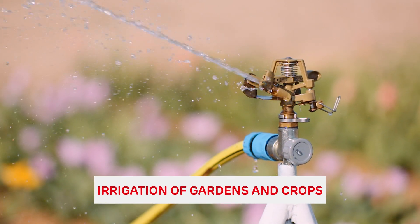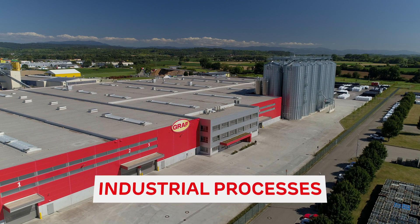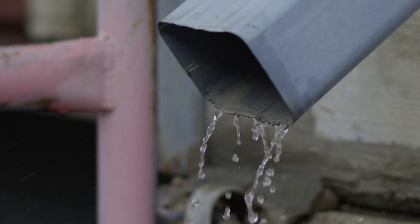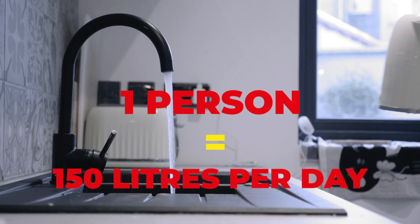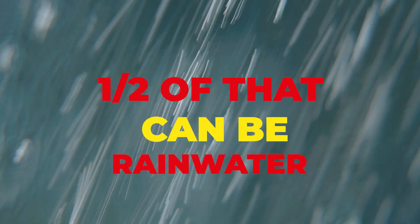These applications include irrigation of garden crops, household uses that require non-potable water such as toilet flushing, washing machines, industrial processes, car washes, and even water for livestock. By capturing rainwater that would otherwise become runoff, we can reduce demand on mains water and mitigate the effects of drought and water scarcity. The average person uses 150 litres of water every day, and 50% of that amount can be substituted by using rainwater instead of mains water.